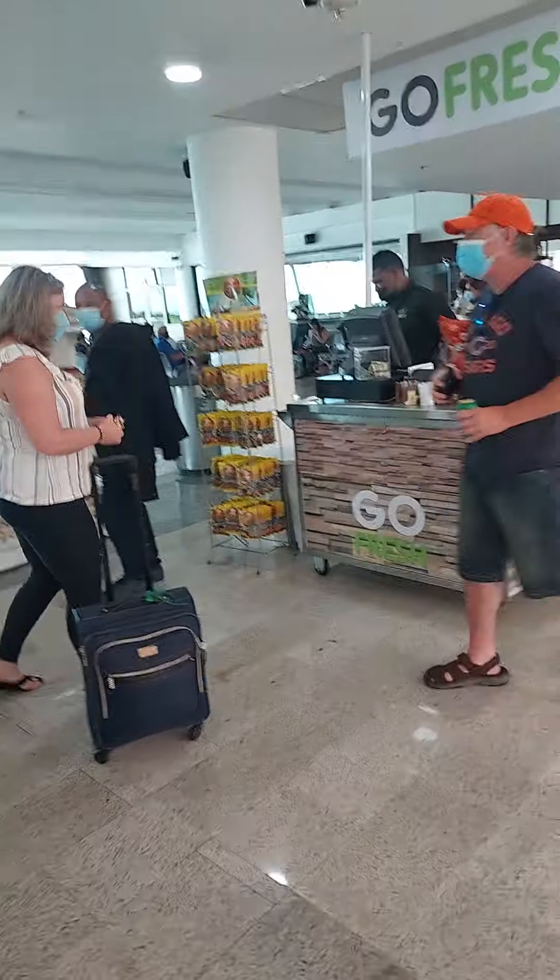Very quiet — it's not busy like Hartsfield, not busy at all like the Atlanta airport. You go fresh and grab what you like. I just grabbed a bag of Flamin' Hot and it was like $5 US.